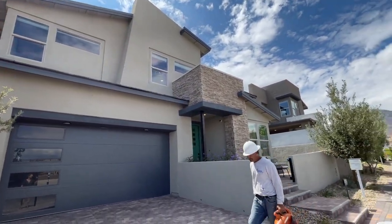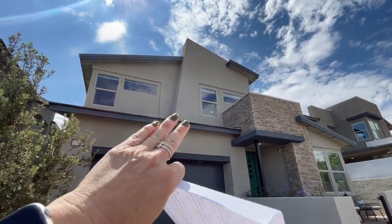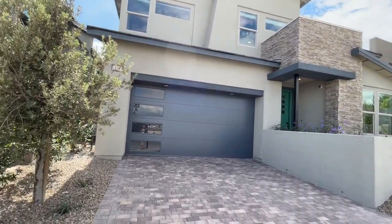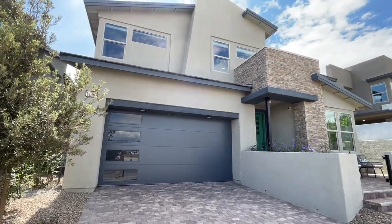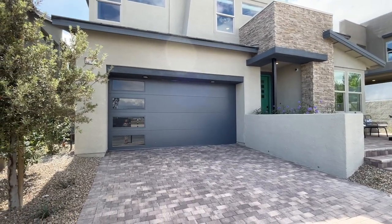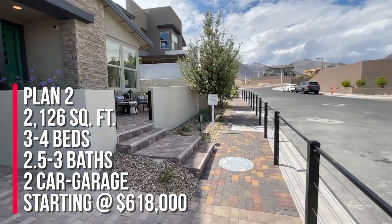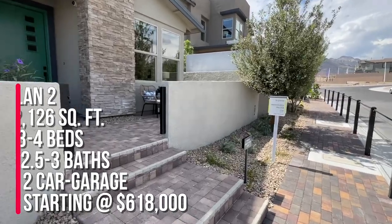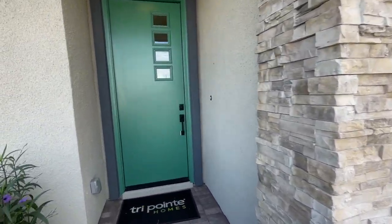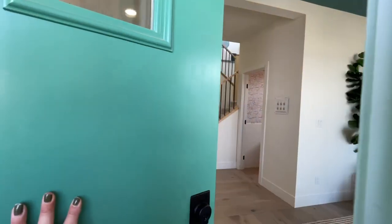He actually purchased this floor plan, which is the Plan 2. Now there are four different elevation types — this one has the more asymmetrical roof line where some of them are more straight. The starting price on this one is $618k, though that could change depending on when you watch this video. The Plan 2 has 2,126 square feet with three bedrooms, two and a half baths, and a two-car garage. The HOA here is only $55 a month for Summerlin West.